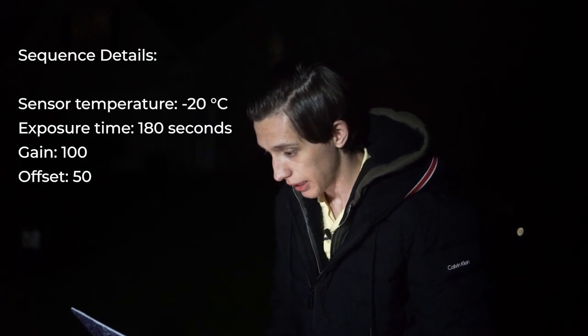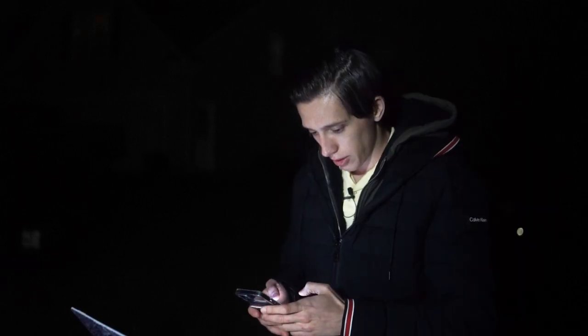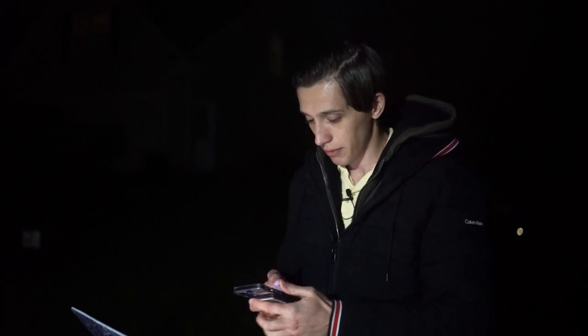Let's look at my sequence. Right now I'm taking 180-second exposures, gain 100, offset 50, and I'm passing the halfway point of my sequence. The forecast says I'll have clearer skies until around midnight, maybe 30 minutes after midnight, and then some clouds with upcoming rain in the morning. If everything goes smoothly, I think I'll be able to get three hours worth of total exposure time to process.